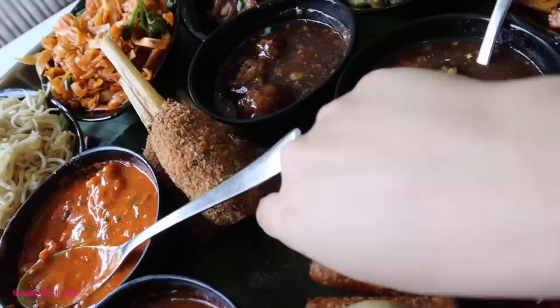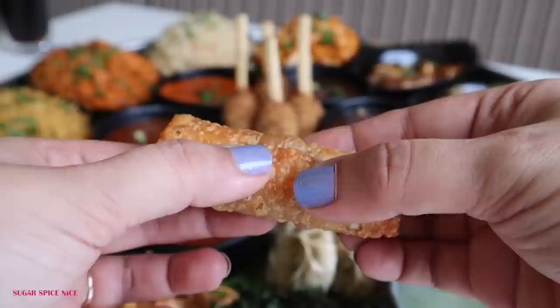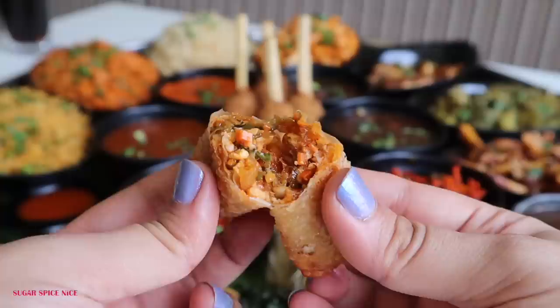Now I'm trying the spring roll. I think the filling of the spring roll has bits of paneer inside — it's a vegetable stuffed spring roll and not a noodle stuffed one. You get four pieces of spring roll, so if you're splitting the thali amongst four people, each one will get one spring roll.